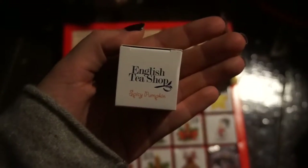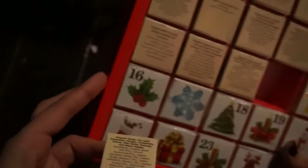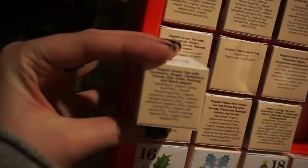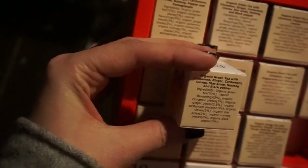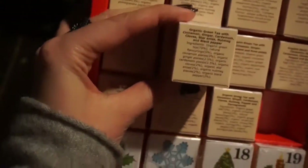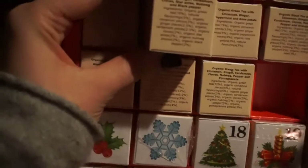What do we got today? Oh, it's another spicy pumpkin. Haven't we already had this one? Green tea with cinnamon, ginger, cloves, star anise, nutmeg, and black pepper. Yeah, we've already had this one.